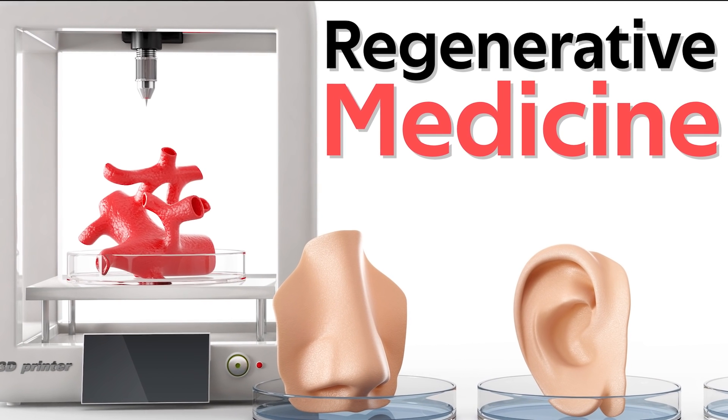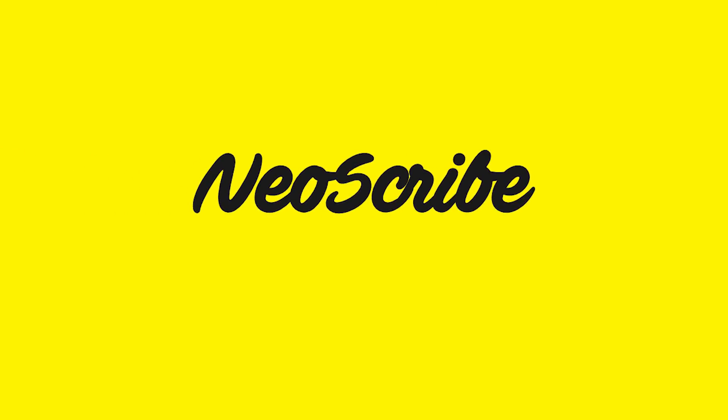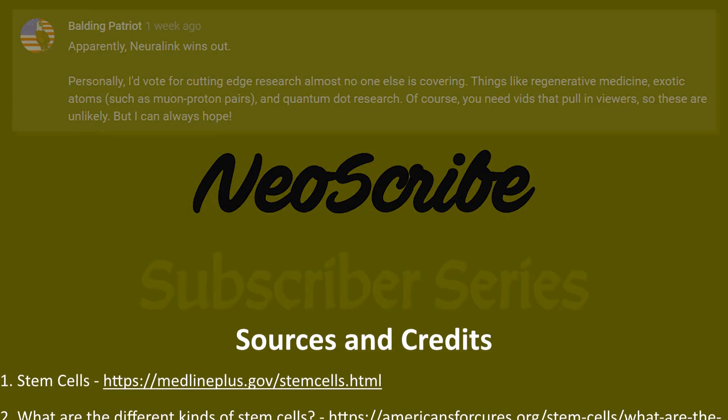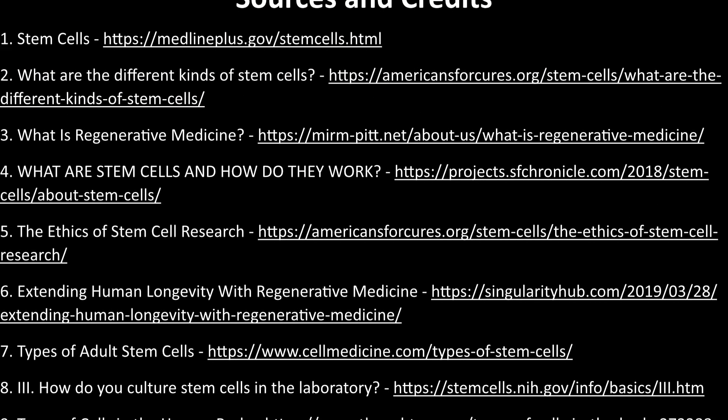That being said, regenerative medicine is a promising field and it gives us hope that we will all be enjoying life for many years to come. This was the first episode of a brand new series that explores topics suggested by subscribers, so I'd like to thank Balding Patriot for suggesting this topic to kick off the series. I started this series to get out of my comfort zone and explore things I usually don't cover on this channel. All ideas are welcome. I hope you enjoyed your journey — please leave a like and subscribe. I am Neoscribe and I'll see you on the next journey.